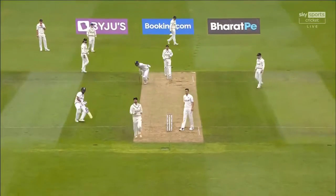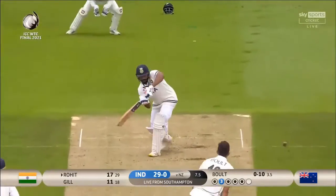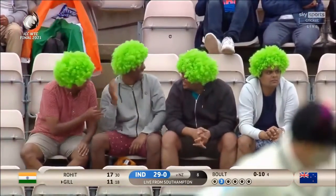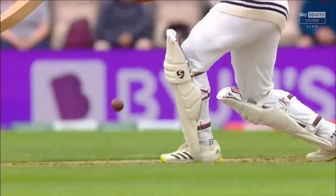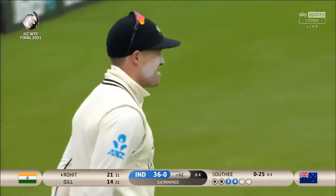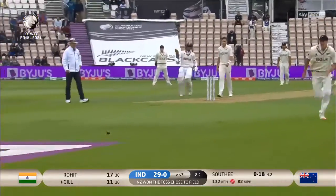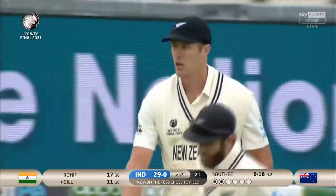Just down the pitch nicely, and there's his timing. Even with the slow outfield he'll pick up a couple, maybe three — yes, he's coming back for three. Positive running by these two, just the way they approach it. Inside edge to end the over — eight overs gone, 29 for none. Wide on the crease from Southee. This time it's full. Nice shot — again, just a touch too full in length.